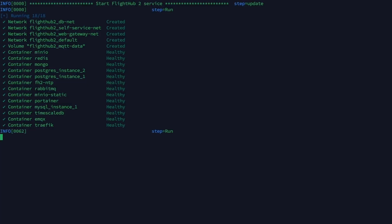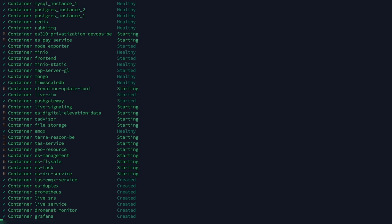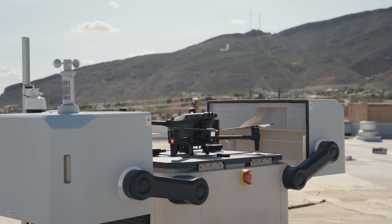We then built a secure Linux server environment using Docker to host the platform. Deployment involved generating a server fingerprint to license the software, configuring the network and storage settings, and launching it using container orchestration. We also preloaded offline base maps and elevation layers to ensure precise geospatial referencing.